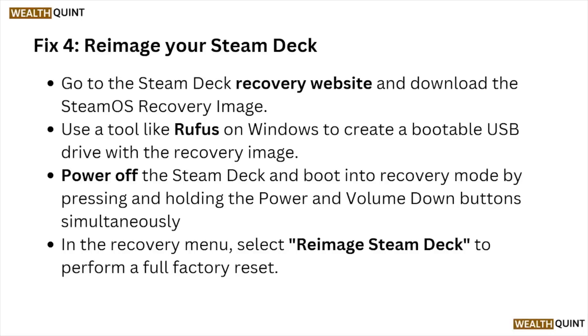Fix number four is to re-image your Steam Deck. Go to the Steam Deck recovery website and download the SteamOS recovery image. Use a tool like Rufus on Windows to create a bootable USB drive with the recovery image. Power off the Steam Deck and boot into recovery mode by pressing and holding the power and volume down buttons simultaneously.